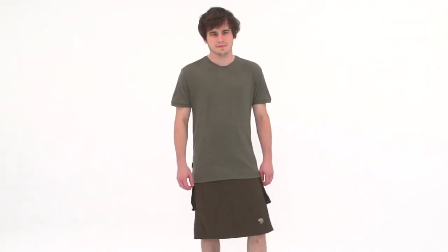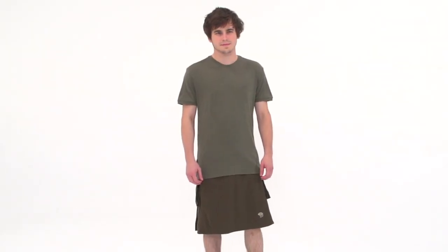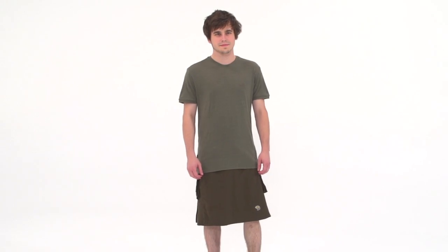You never know — once you discover the comfort of the Mountain Hardware El Commando Kilt, you may never go back to traditional hiking shorts.